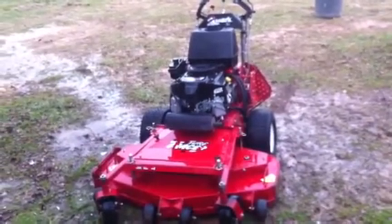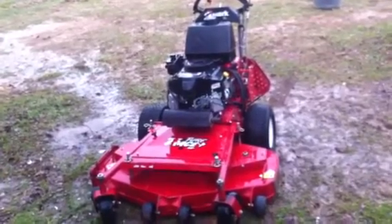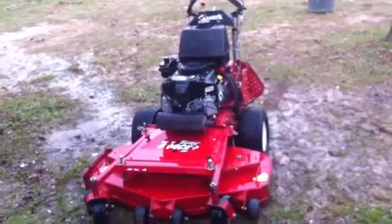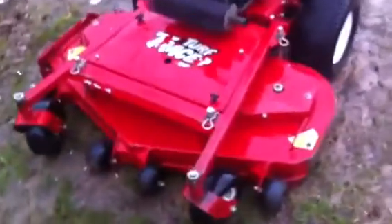Hello, this is Copenhaver Enterprises. You're looking at a 2010 48-inch Exmark Turf Tracer. This is a video inspection of it, currently on sale on eBay.